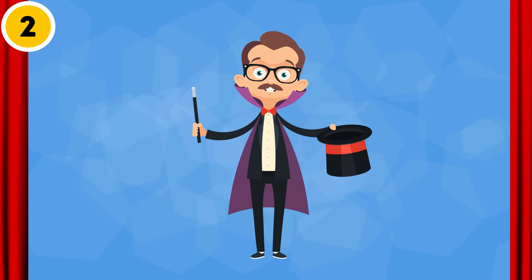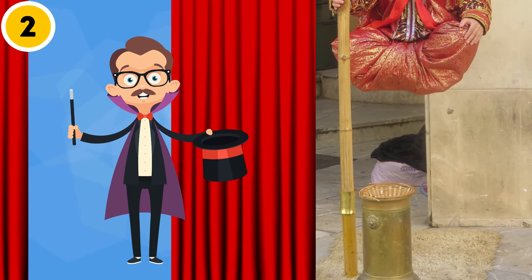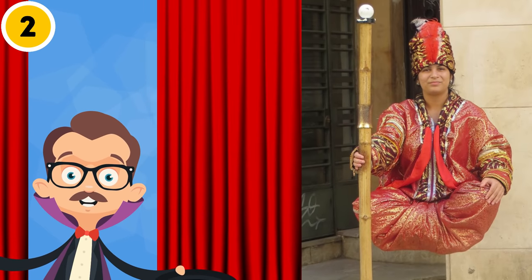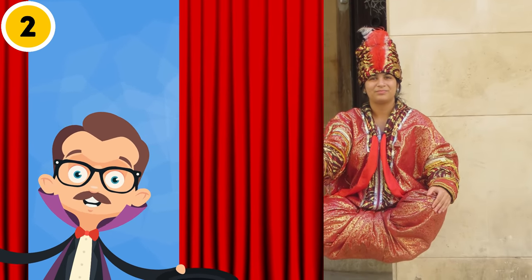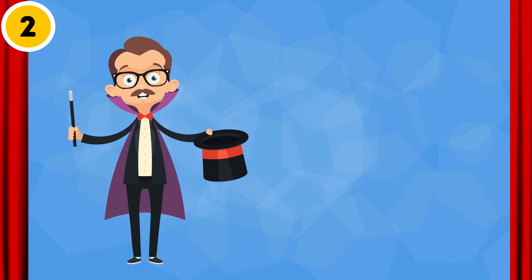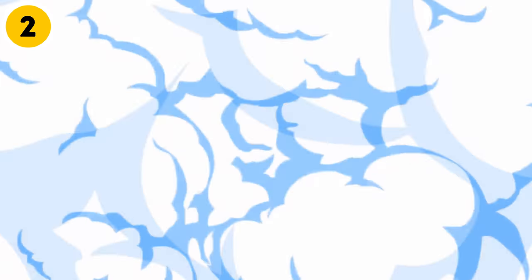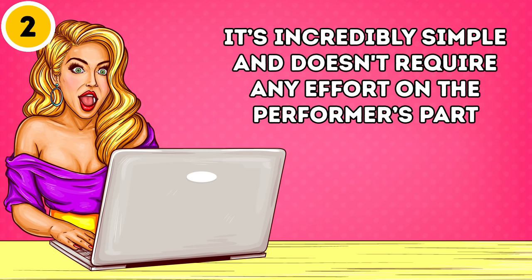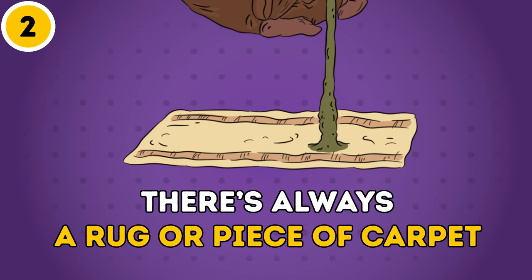Now, most of you have probably seen street performers who seem to be magically floating in the air while seated. It looks awesome and really makes you wonder how the performers managed to do this. If you're one of these curious onlookers, get ready for the big secret to be unveiled. It's incredibly simple and doesn't require any effort on the performers' part. On the ground beneath them, you might not have noticed there's always a rug or a piece of carpet.